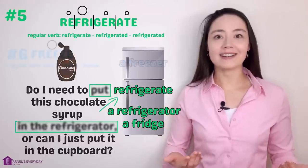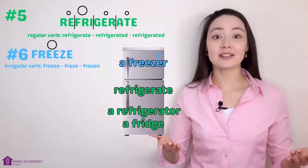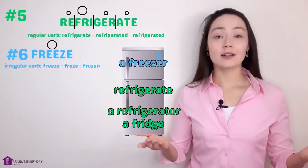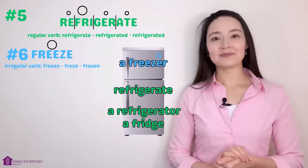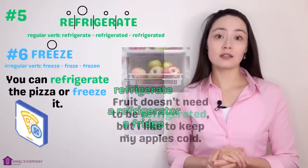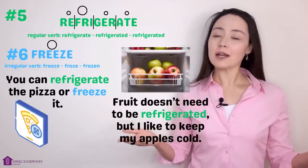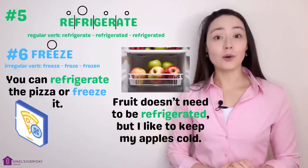Number six — let's cheat a little bit. You can freeze something in a freezer. Freeze. 'You can refrigerate the pizza or freeze it.' 'Fruit doesn't need to be refrigerated, but I like to keep my apples cold.'